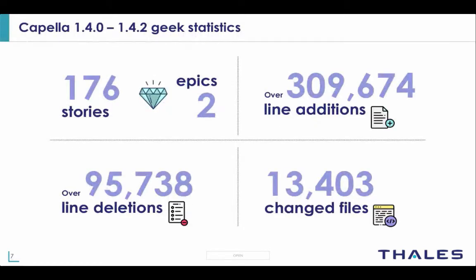Let's begin with some statistics about the 1.4 version. These statistics combine all patches from 1.4.0 to 1.4.2. We can see that we delivered 176 user stories and 2 epics. This translates into over 300,000 line additions, approximately 95,000 line deletions, and overall 13,000 changed files.